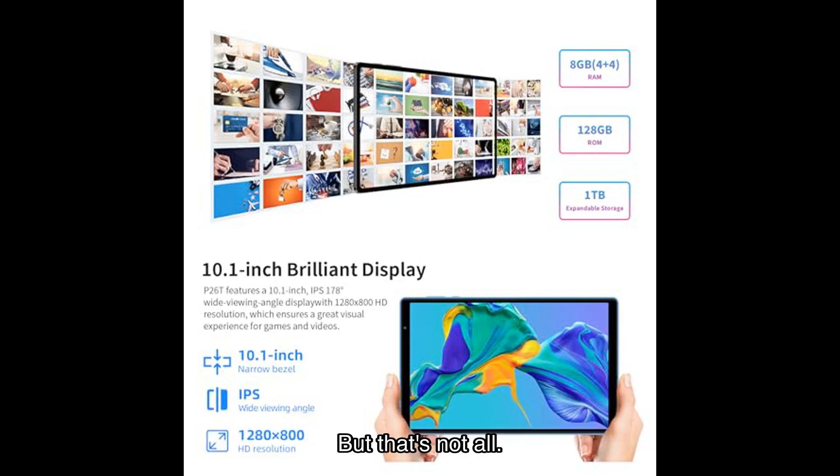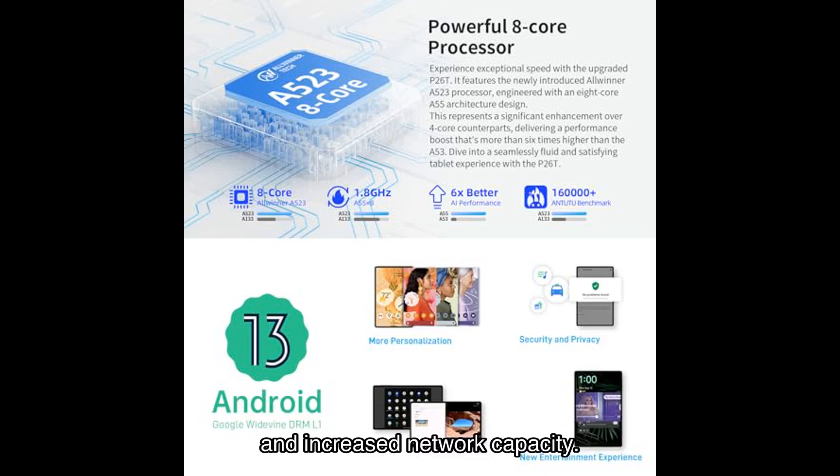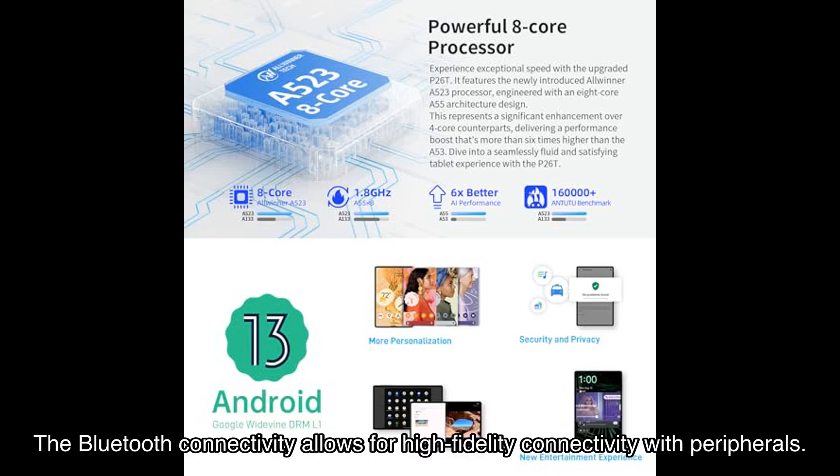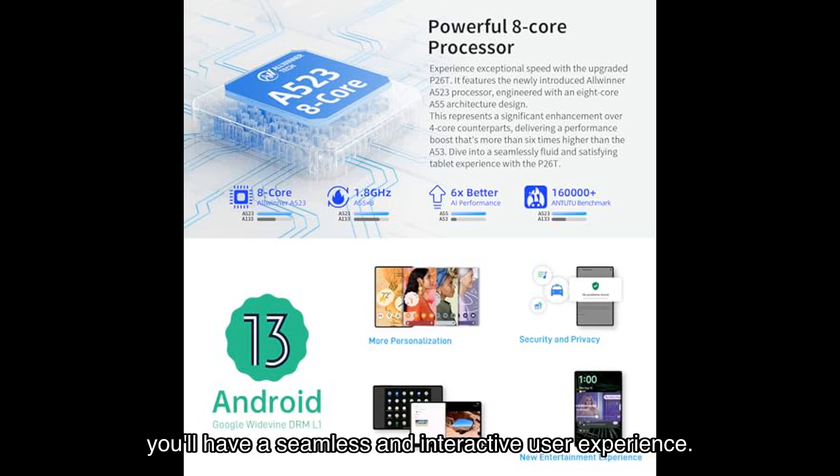But that's not all — the T-classed point is a multi-purpose tablet. It supports AC dual band Wi-Fi and faster G frequency bands, ensuring faster data transfer speeds and increased network capacity. The Bluetooth connectivity allows for high fidelity connectivity with peripherals, and with features like multi-screen connectivity, split screen, and facial recognition unlock, you'll have a seamless and interactive user experience.